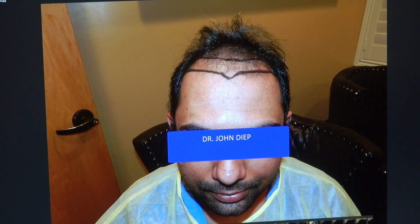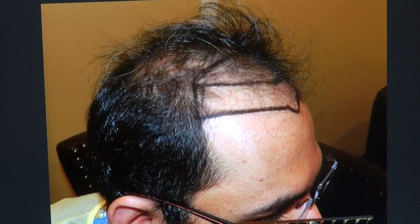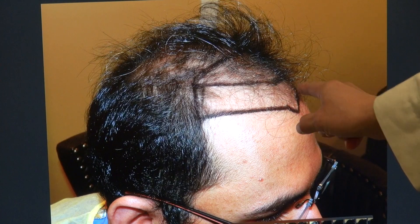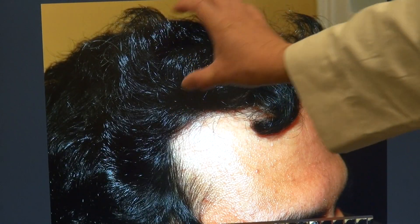But look — with a lower hairline and a full set of hair, it framed his face better and it made him look so much younger. And it brought back his youth as well. We dropped the hairline, you see how thin he was, and we gave him a widow's peak, slightly curved on the back, and you see how natural and dense that is.